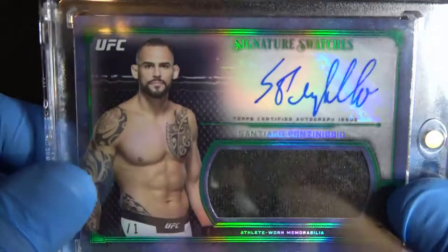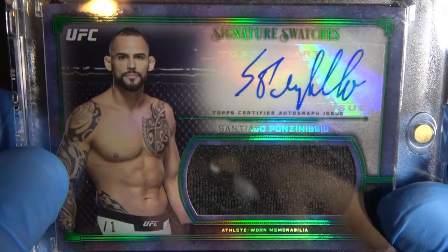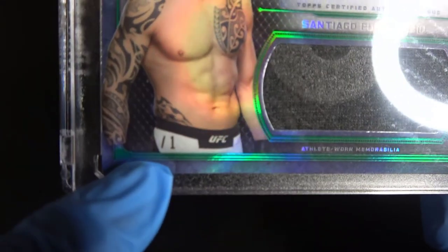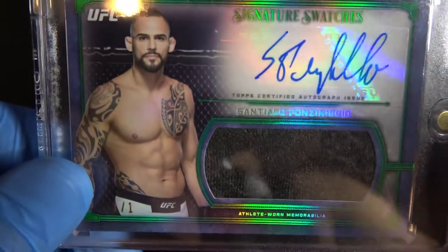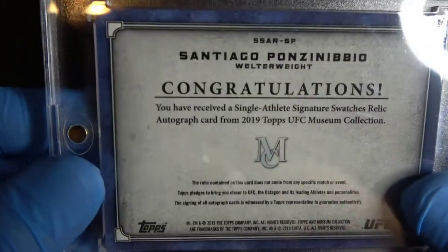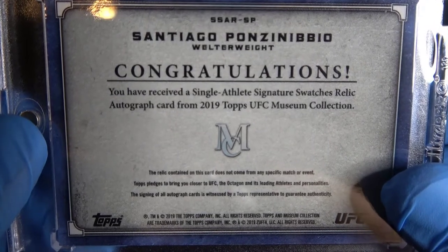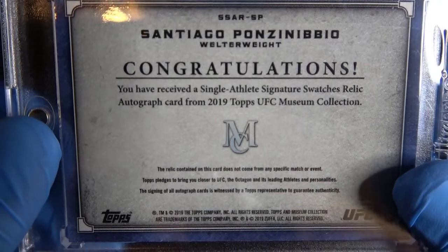The card I'm going to show is this 2019 Topps UFC Museum Collection autographed card, and this is the emerald one-of-one version of Santiago Ponzinibbio. The serial number is right here on the lower left-hand side — it's stamped one-of-one — and this card also has a piece of athlete-worn swatch right there. So there's the front of the card and here is the back. It says congratulations, you have received a single athlete's signature swatch relic autographed card from 2019 Topps UFC Museum Collection.